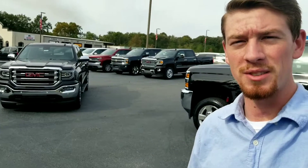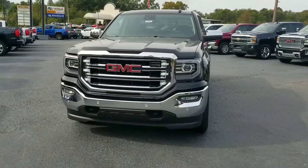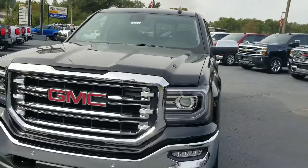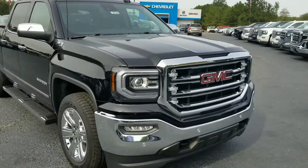Hey Ron, this is Josh from Jimmy Britt Chevrolet. Behind me I do have your 2018 SLT Sierra 1500 — this is the 2018 SLT 1500 Sierra, it is a Z71 four-wheel drive.